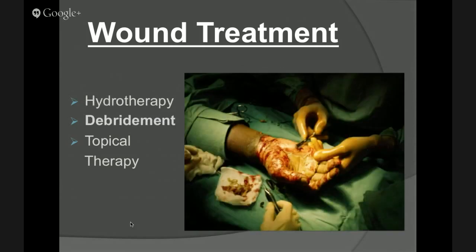Debridement is just removing devitalized tissue via scalpel, sutures, or even a small pair of scissors — taking that necrotic area off so the bacteria doesn't have dead tissue to feed on, and to promote that healing process.